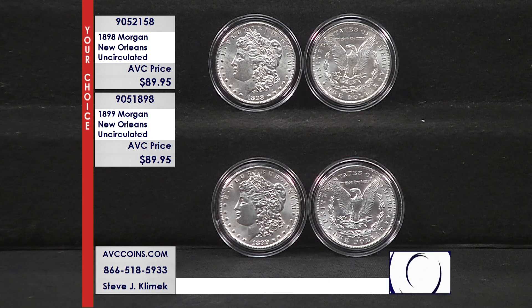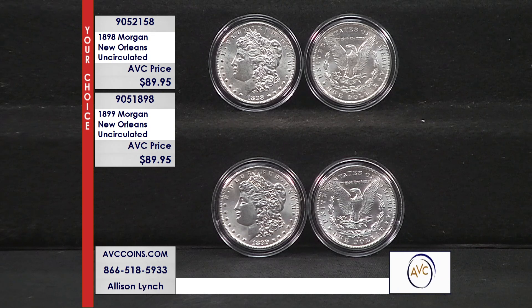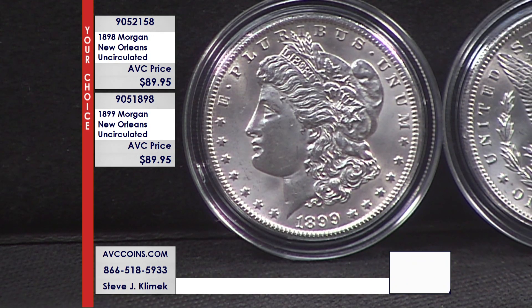You can call in at 1-866-518-5933 or head over to the website avccoins.com and use the search bar on the right-hand side of the page — enter 905-2158 for the 1898 O in beautiful uncirculated condition, or 905-1898 for the 1899. Both coins are just $89.95 each, and at that price we are at least $75 less per coin than our nearest competition.